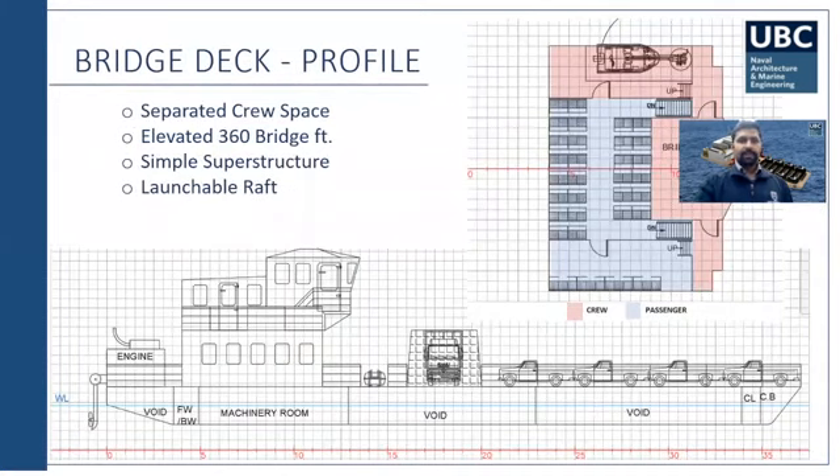In the profile view, you can see we are using outboard engines with a propeller shaft, which can be lifted in case of any grounding. The machinery space is positioned forward, and we are going without a ballast tank so there is no drag and fuel efficiency can be improved. Life rafts are provided at 100% capacity on either side, and life jackets are provided for all passengers, with extras for rescue operations.